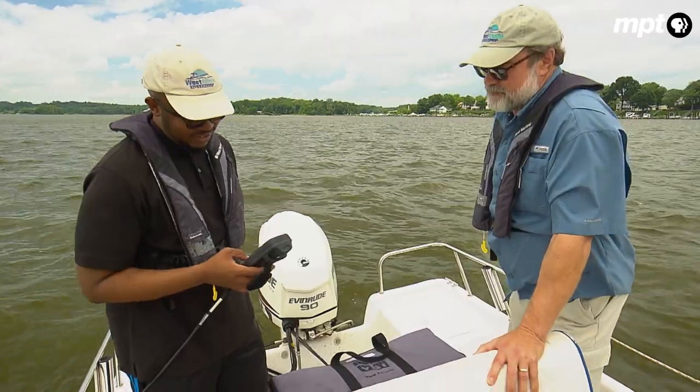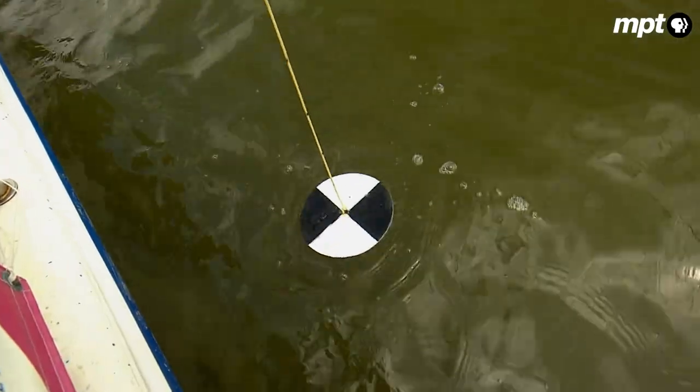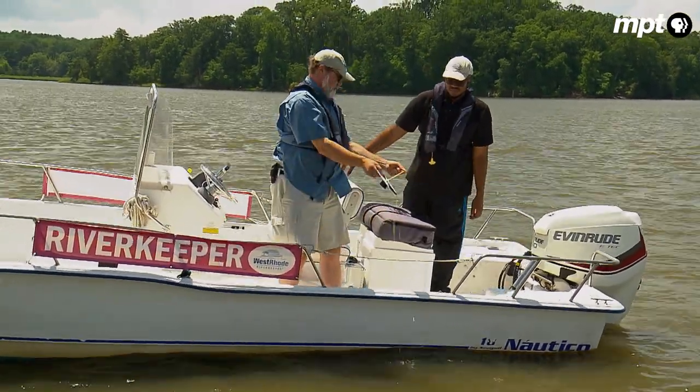The dissolved oxygen percentage is 59.1 — that's not so bad. Once a week, Weston Road Riverkeeper Jeff Holland and his team monitor river water quality. For the most part, it has been improving, and we can see that from the resiliency of the waterways to rebound from heavy rain events.